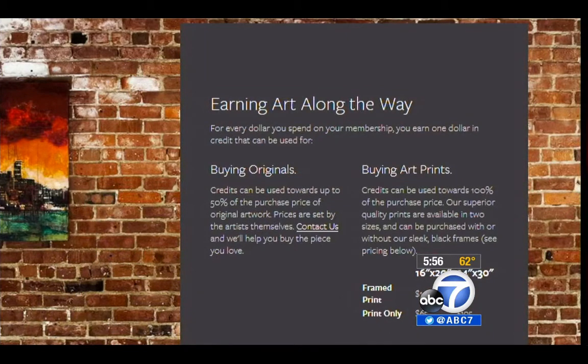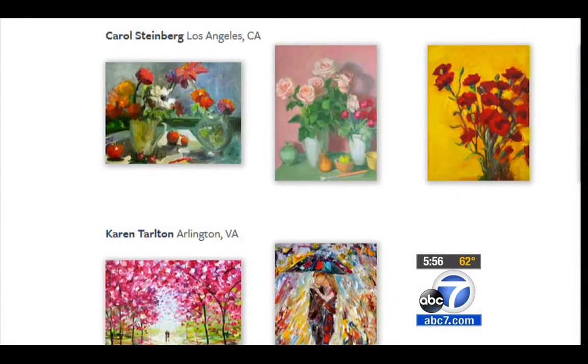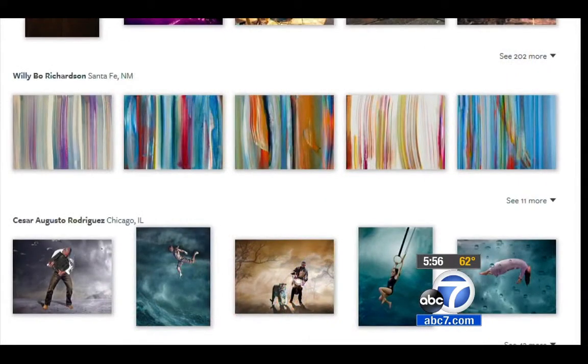Customers have the option of keeping the prints permanently. Prices range from $65 for a 16 by 20 inch print up to $260 for a 24 by 30 inch size, and that price includes the frame. If you want an original artwork, the cost can be much higher, from $300 up to $5,000.